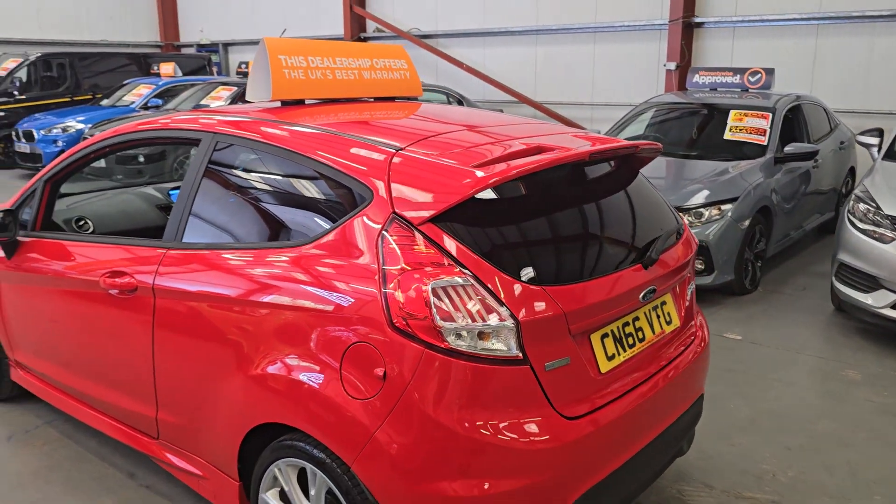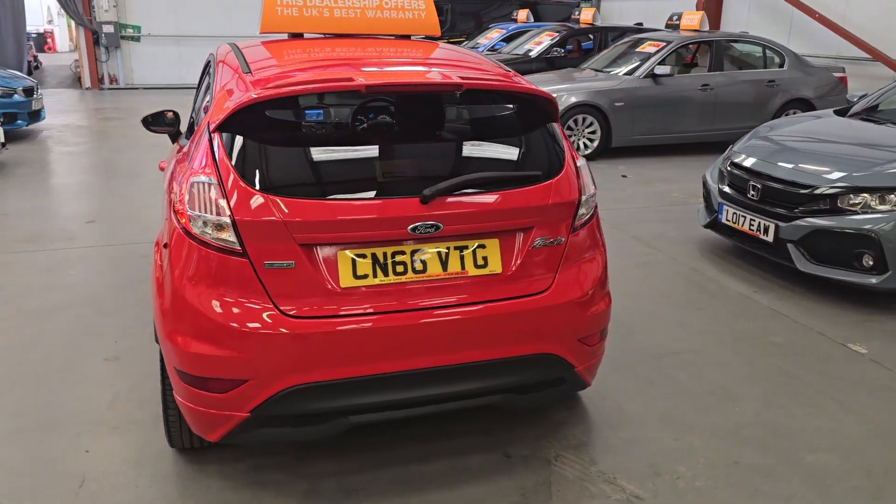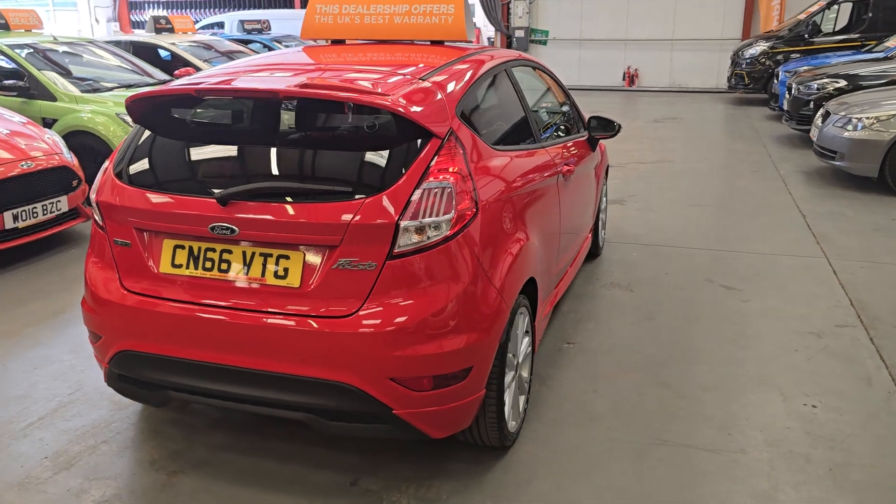The Z-Deck S rear spoiler there as well. Every angle, every side, every quarter of this car is spotless.